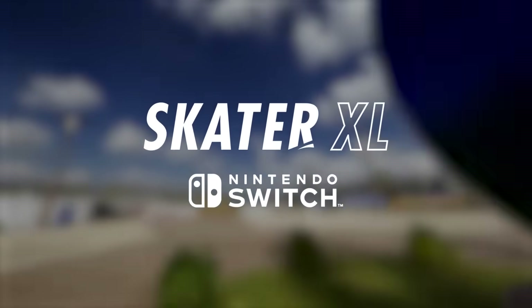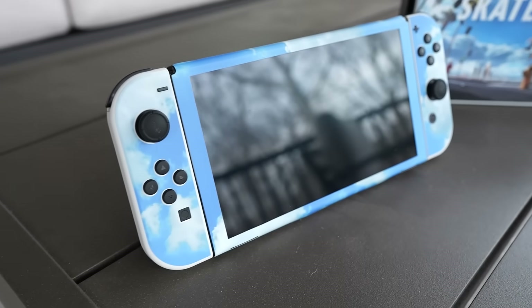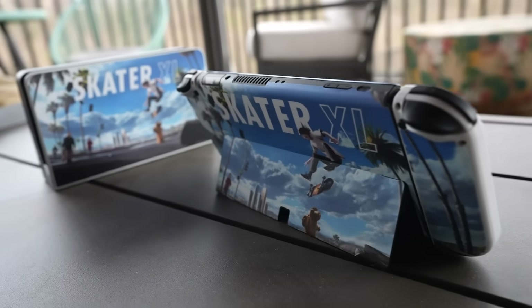This video is sponsored by Skater XL, and I'm insanely excited to tell you guys that Skater XL is now available on Nintendo Switch. Not only that, they also sent me a custom Skater XL Nintendo Switch OLED. Look at this thing — it's beautiful. Skater XL is available right now on the eShop and physical cartridges at GameStop, Best Buy, Target, Amazon, and other retailers globally.